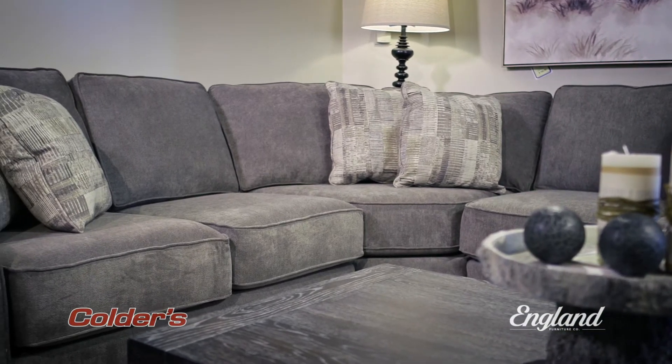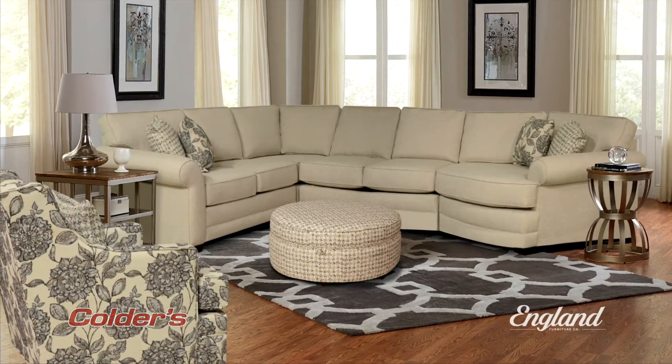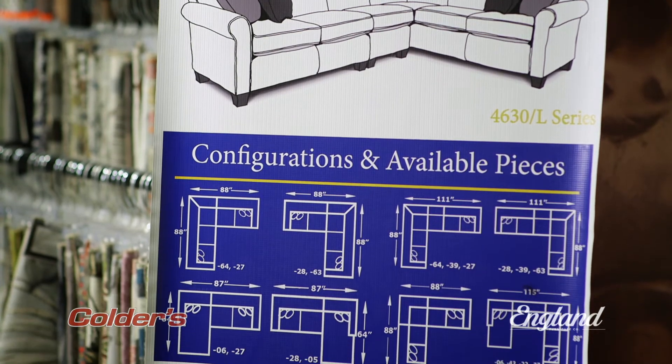The Brantley collection features a sofa, love seat, chair, ottoman, queen sleeper, and multiple sectional configurations.